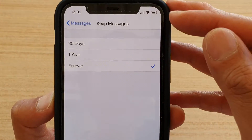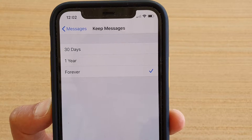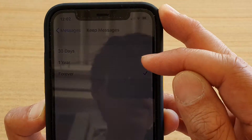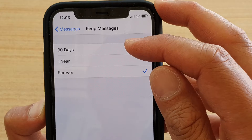How to change the keep messages setting to 30 days, one year, or forever. If your phone is running out of space, you can set your phone to keep messages up to one year old, and any messages older than that will get removed from your device.